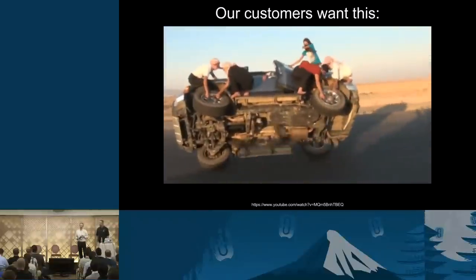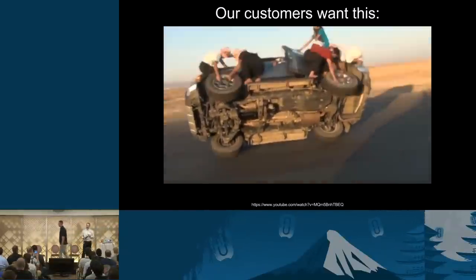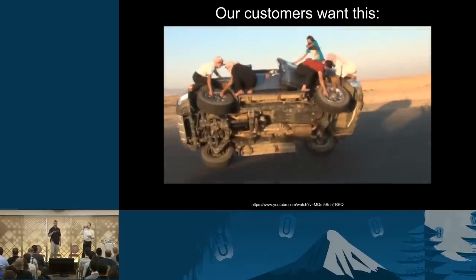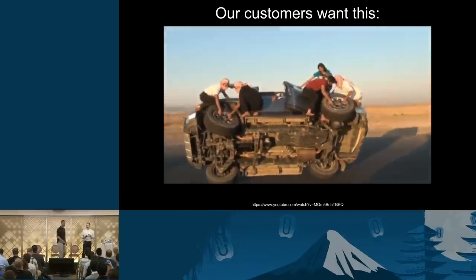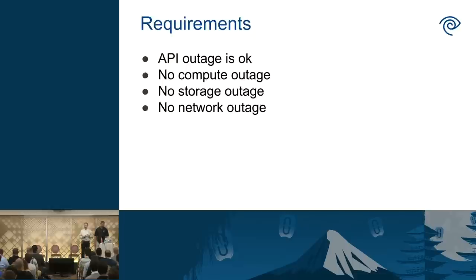The problem is our customers don't want any downtime. They want something like a Formula One tire change. Our problem is actually more difficult — it's like changing all four tires at the same time while the vehicle is rolling. To this end, we have these basic requirements: an API outage is okay. We can take 10 or 15 minutes of customers not being able to hit the APIs, but nothing else can go out — no connectivity between instances, no storage outages, and no rebooting of customer workloads.